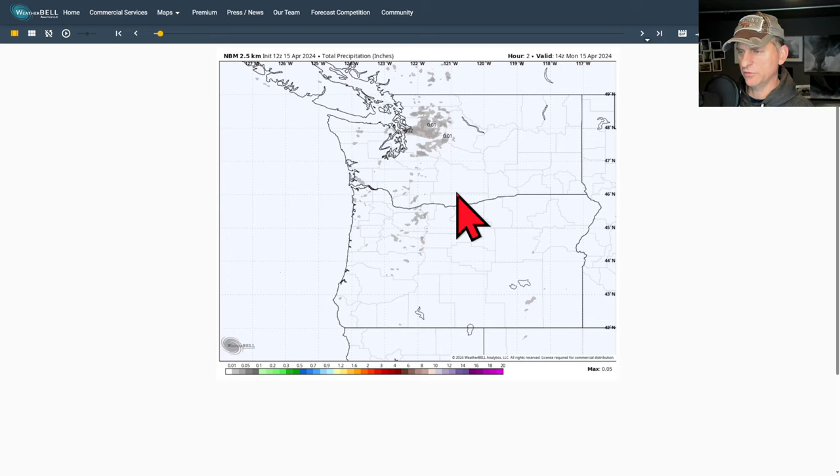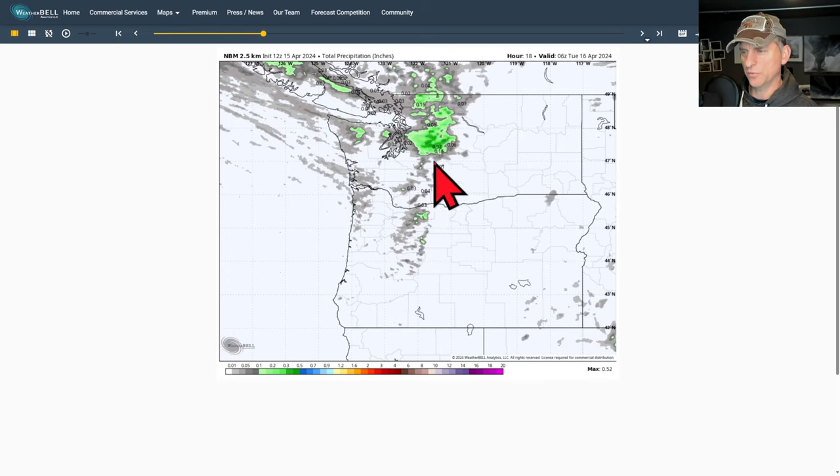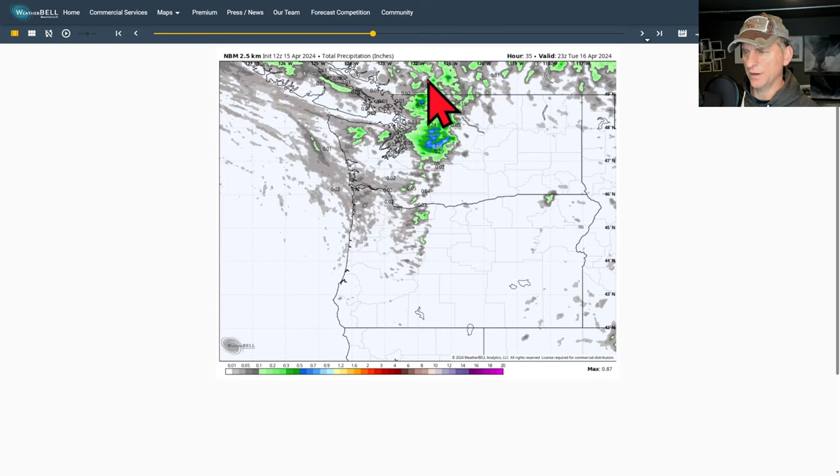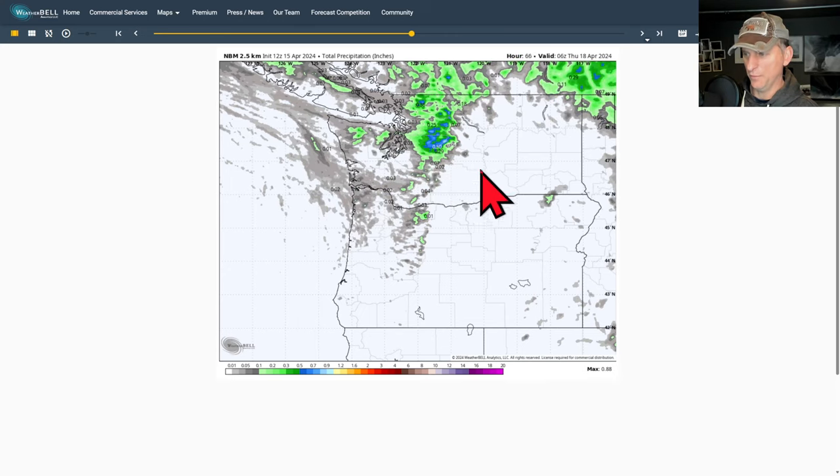Looking at total precipitation in inches, this system is really moisture-starved - maybe a tenth of an inch near the Snohomish-King County line convergence zone and a few hundredths of an inch in a few other places, but it's kind of highlighted in the Cascades for the most part.